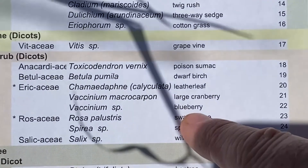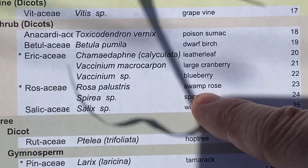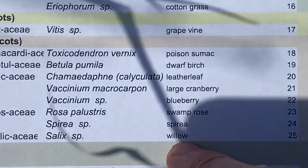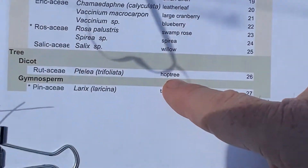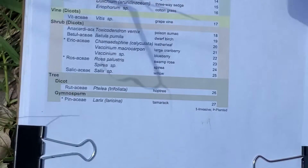And then blueberries — again, I'd show you a big blueberry. Swamp rose looks like any other rose, but we're in a swamp. Spirea — we didn't go into detail, but we've seen it so many times already. Willows everywhere. There's a hop tree here along the trail, but the leaves aren't out yet. And we saw the tamarack — that's the deciduous one.